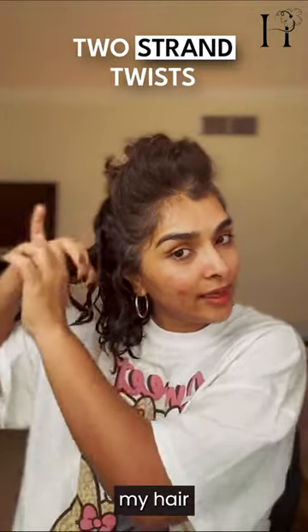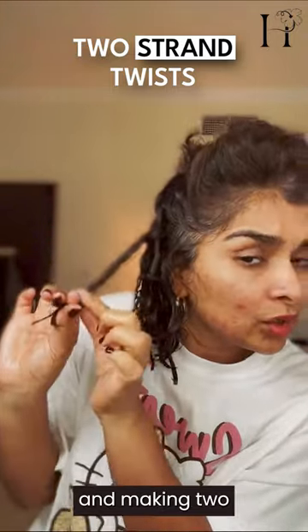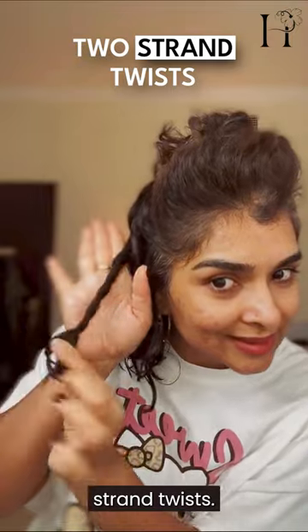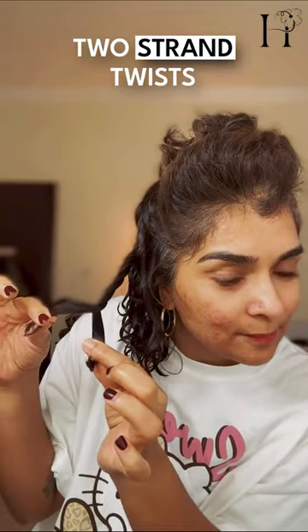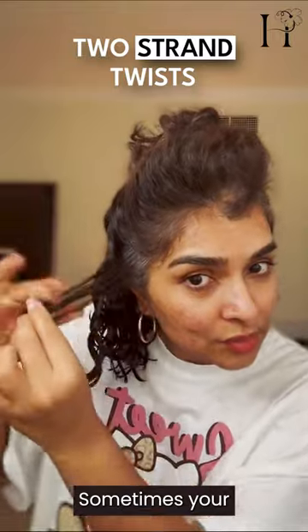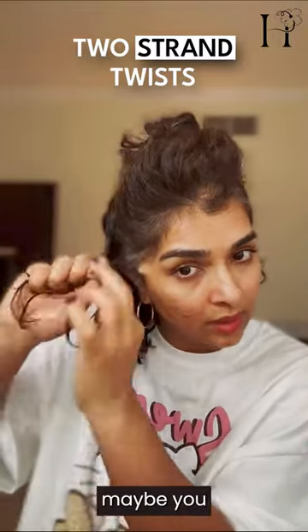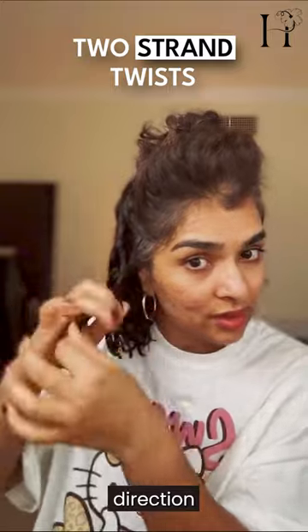What I'm doing here is sectioning my hair, detangling it in small sections, and making two-strand twists. These are two strands — it's not a braid; braids are three strands. Sometimes your two-strand twists come off because maybe you twisted in the wrong direction and they don't want to stay.